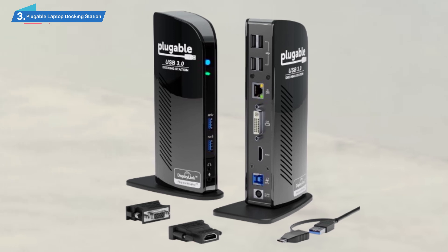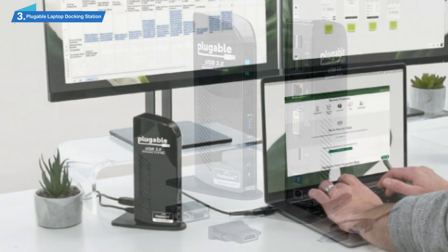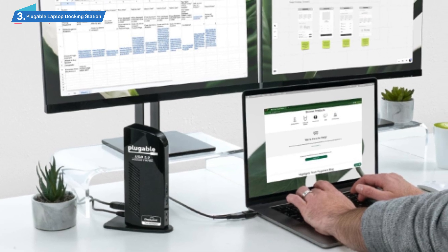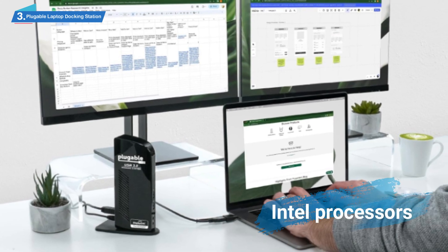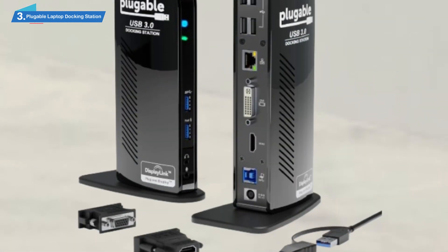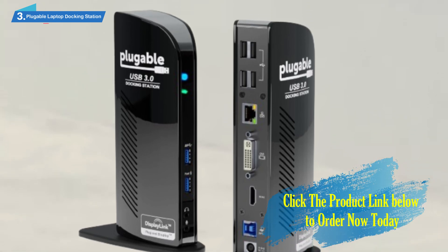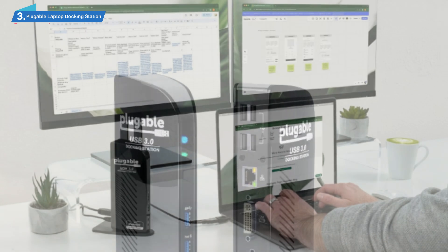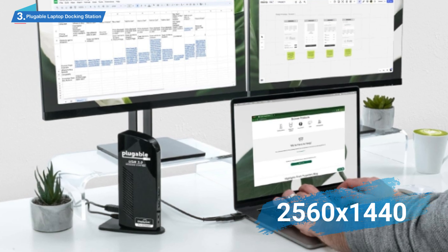This Plugable Technologies UD-3900 laptop docking station works perfectly well with all latest Windows editions, with the only exception of Windows RT. Compatible devices include laptops, ultrabooks, and tablets based on Intel processors and the Windows operating system. This docking station connects via the USB cable that comes with the purchase. If you plan to connect only one monitor via the HDMI port, the device will display images in HD resolution of 2560x1440 pixels.